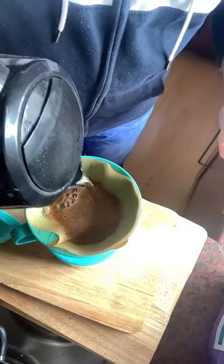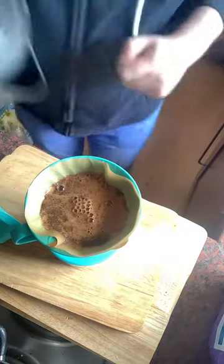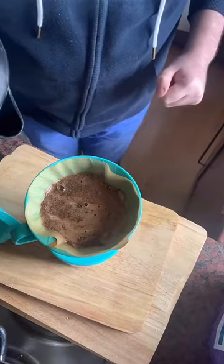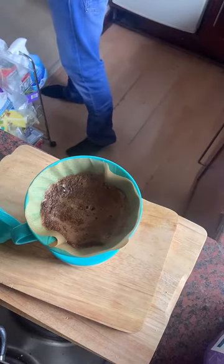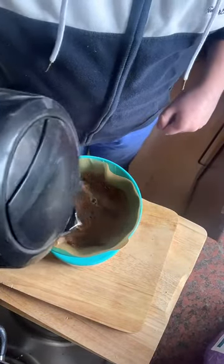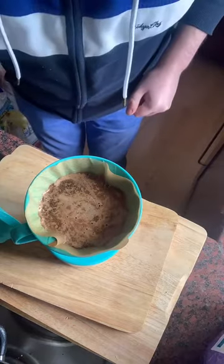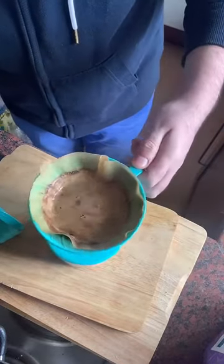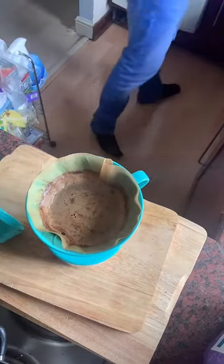We're going to add a little bit more and slowly pour it on. Keep adding the water — you don't want fully boiling water because it'll burn the coffee. You want it to start to filter and drip through. This is called the V60. You can get them online. Look — that's the coffee underneath, and it's filling up quite quickly so I don't need any more.